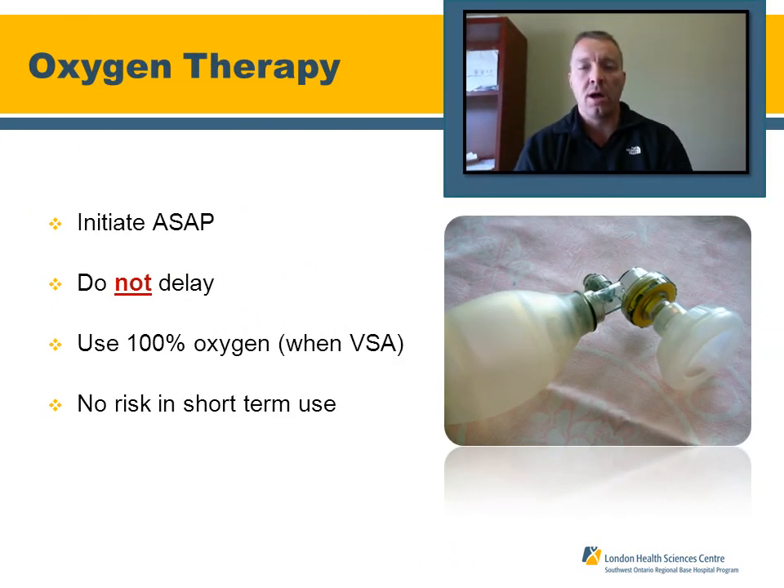Regarding oxygen therapy in pediatric cardiac arrest, initiate it as soon as possible and try not to delay. Use 100% oxygen high-flow when the patient is in cardiac arrest. Evidence shows there is no risk with short-term use.